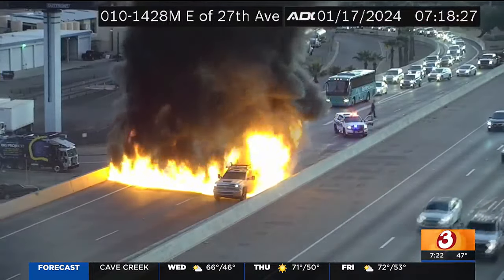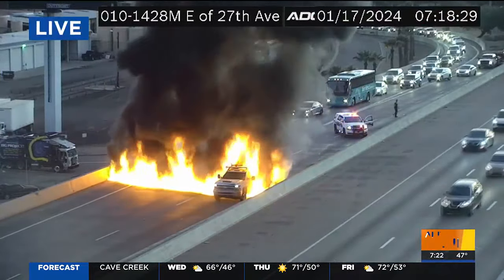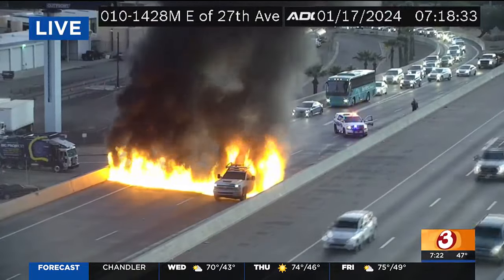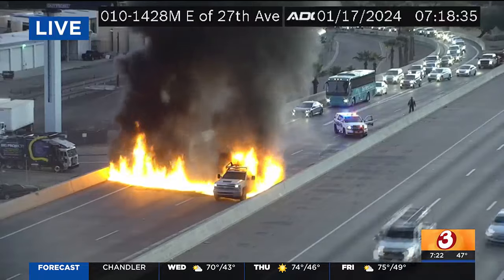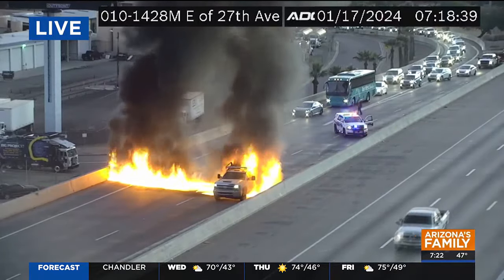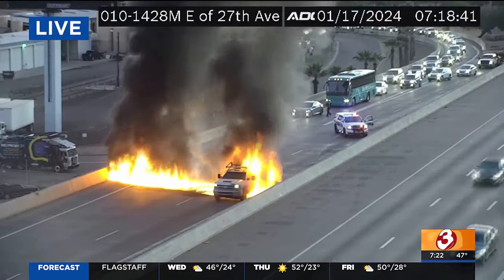We are tracking some breaking news. I know I just gave you the traffic report, but take a look at this. In fact, put down what you're doing for just a second and come to the screen. My goodness, we have a line of fire that is literally strewn across the freeway right here.